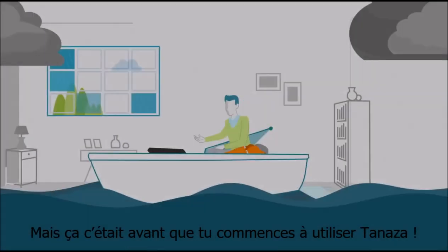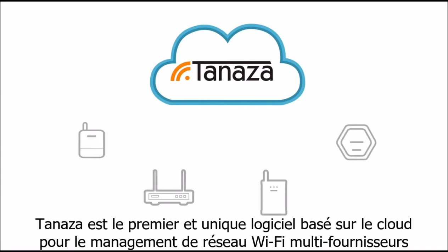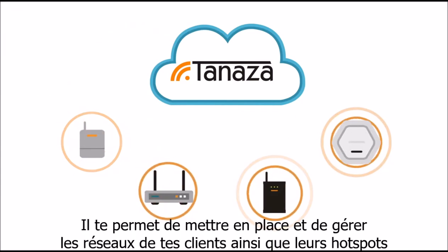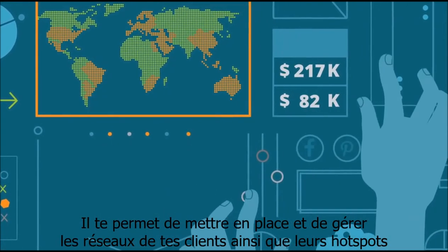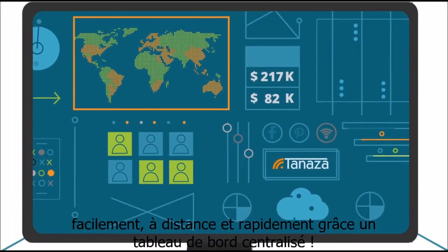But that's before you started using Tenaza. Tenaza is the first and only software for multi-vendor cloud-based Wi-Fi management, allowing you to set up and monitor your clients' networks and their free and paid hotspots easily, remotely, and quickly, thanks to a centralized dashboard.